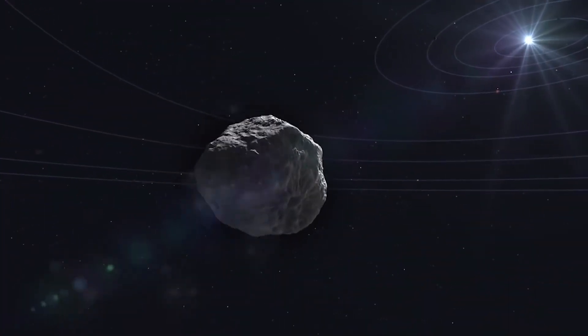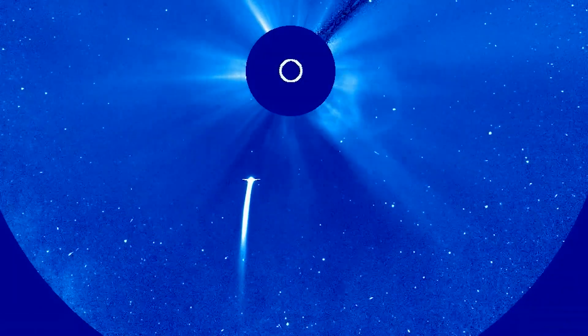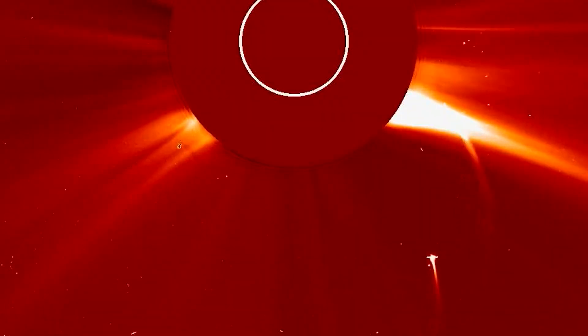a comet is composed of ice and dust. So when a comet gets close to the Sun, its ice and dust contents start to vaporize. So when seen in a telescope, a comet appears fuzzy and or has a tail.